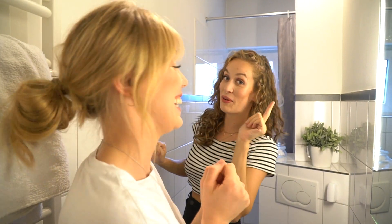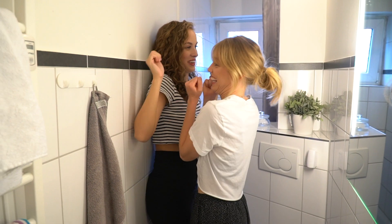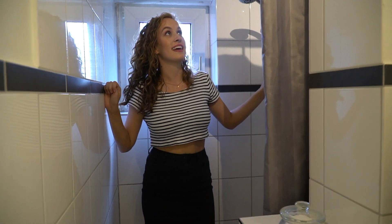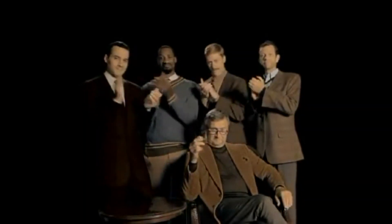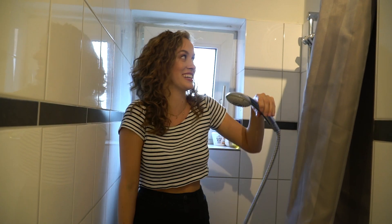So kommt man problemlos aneinander vorbei. Also, falls ihr auch so ein kleines Bad habt, merkt euch das. Ich würde sagen, ich zeige euch jetzt kurz diese monströse Dusche. Viel gibt es hier eigentlich auch nicht zu zeigen – das ist eine Dusche mit einem Duschvorhang, den man zu und wieder aufmachen kann. Hier haben wir einen Duschkopf, mit dem man sich befeuchten kann. Und geputzt ist sie auch – Steph hat heute das Bad geputzt.